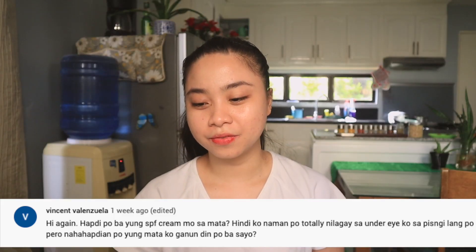Next: 'Is the SPF cream stinging?' Yes, it is. Thank you, Vincent.